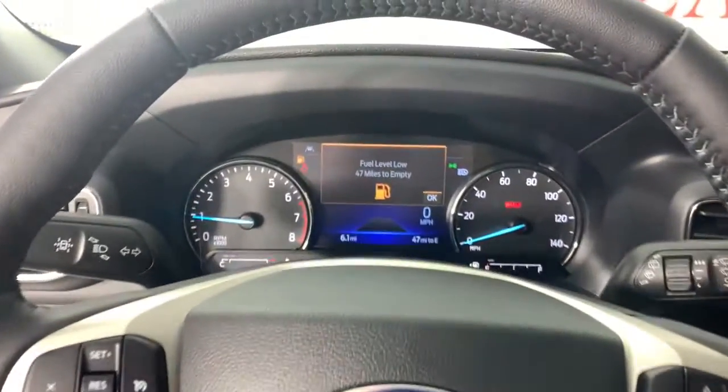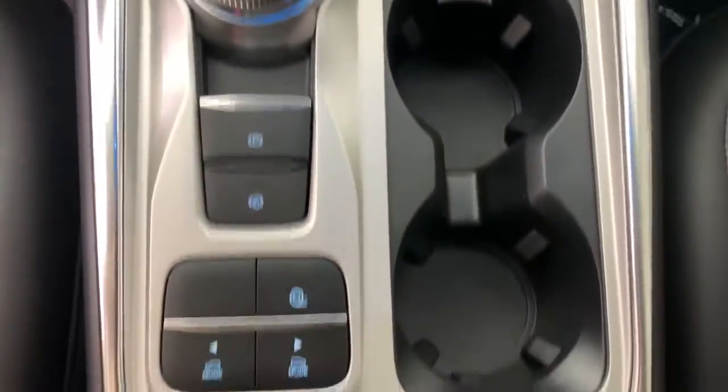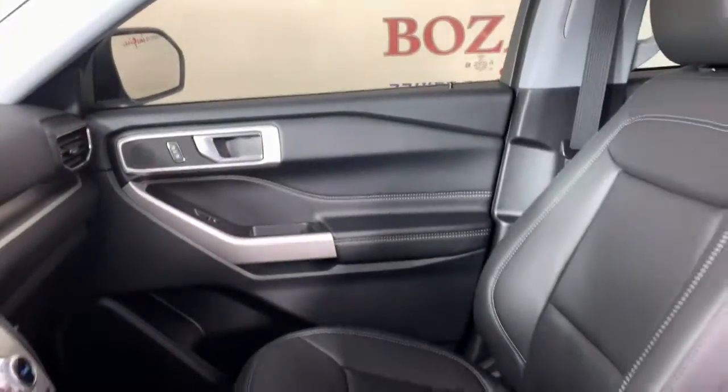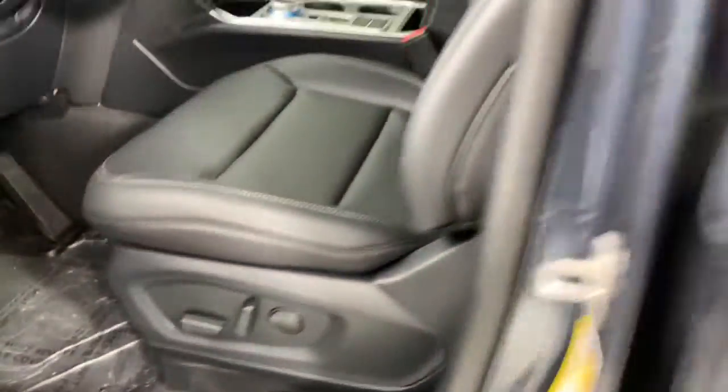The following are some of this vehicle's highlighted options: keyless entry, power lift gate, fog lamps, remote engine start, power passenger seat, aluminum wheels, power driver seat, heated front seat, dual-zone AC, and electronic stability control.